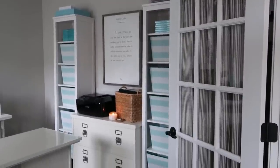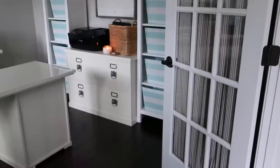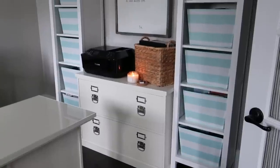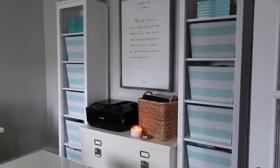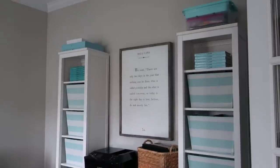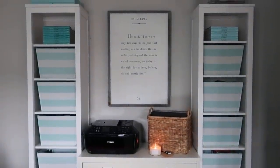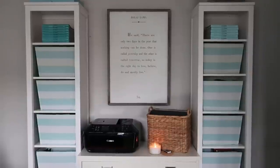On the right wall you'll find two bookshelves which I purchased from Ikea and a filing system from Pottery Barn. The cloth bins on my shelves were purchased from Target, and I use those bins to organize all of my planner collection. In between the two bookshelves is my favorite quote from the Dalai Lama, and I purchased this at Sugarboo Designs.